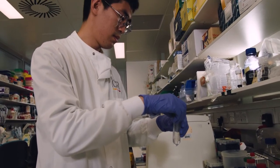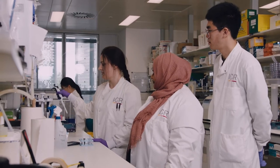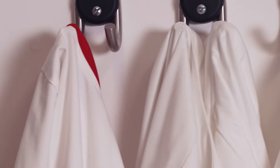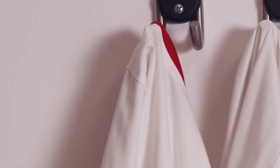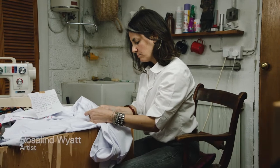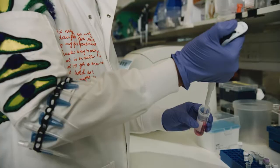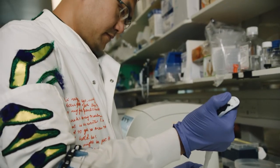The blank lab coat represents to me the white piece of paper, but obviously it's very symbolic of the uniform that the scientists wear. So I've created three stitched lab coats. The lab coats were given to me by the Institute of Cancer Research and they belong to key scientists.